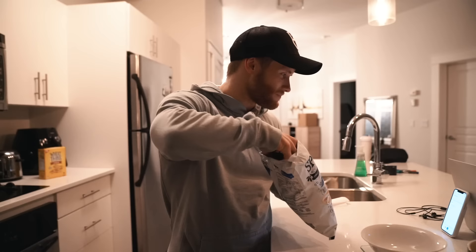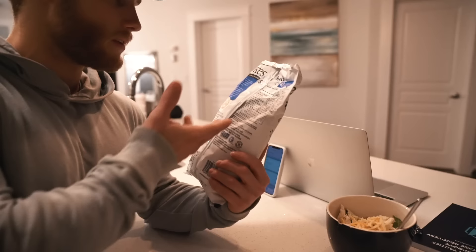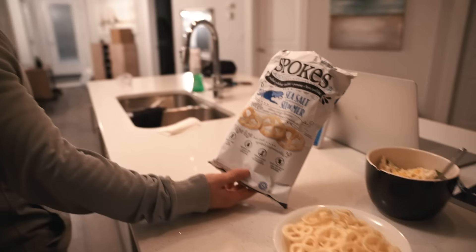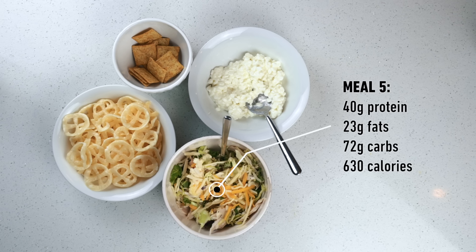I also have some puffed potatoes — they're kind of like rice crisps but with potato. They're really low carb per serving and high volume, so they make for a really nice light snack. The macros for this last meal are 40 grams of protein, 23 grams of fat, and 72 grams of carbs for 630 calories. I'm going to enjoy this last meal and watch an episode of Breaking Bad.